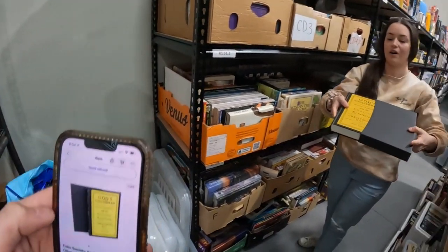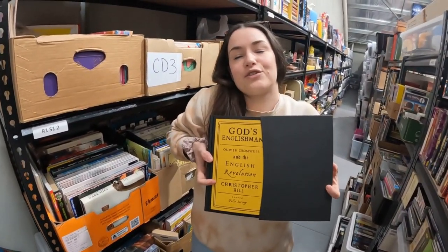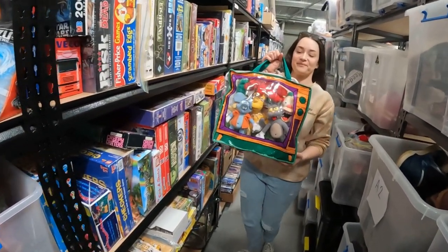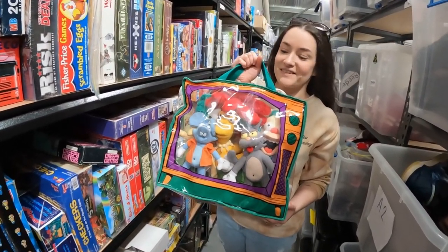We really love selling Folio Society and this one went out the door for $51 — so beautiful. And check this out for a sale — this set of the Simpsons Crusted Clown show set sold for $125.95.